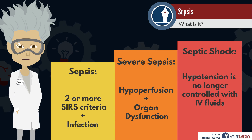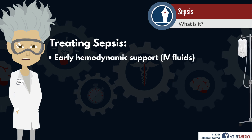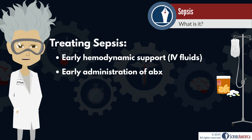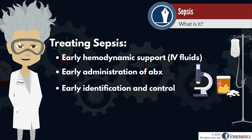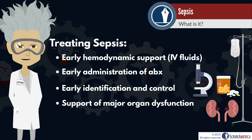When the patient's hypotension can no longer be controlled with IV fluids, they are said to be in septic shock. This is followed by organ failure and eventually death. Sepsis treatment involves early hemodynamic support, i.e. IV fluids, early antibiotic administration, early infection identification and control, and the support of major organ dysfunction. If you haven't noticed a pattern yet, the theme here is early.